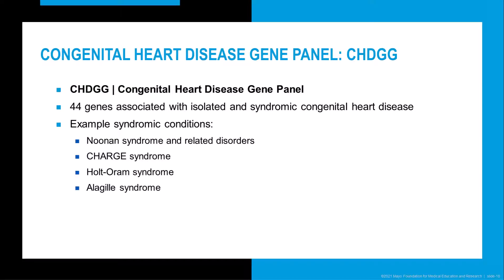Our congenital heart disease panel includes 44 genes associated with both isolated CHD and syndromic conditions commonly involving CHD, such as Noonan syndrome and related disorders, CHARGE syndrome, Holt-Oram syndrome, and Alagille syndrome.